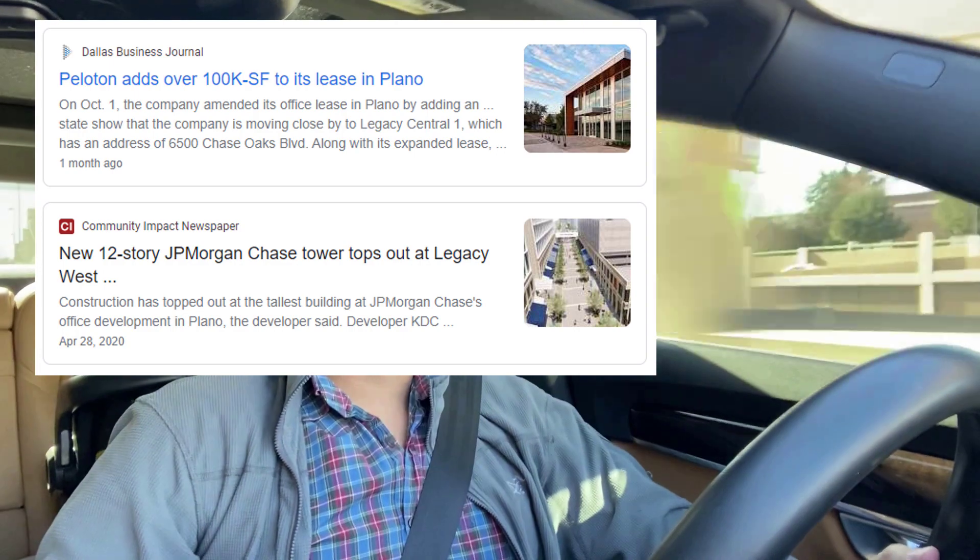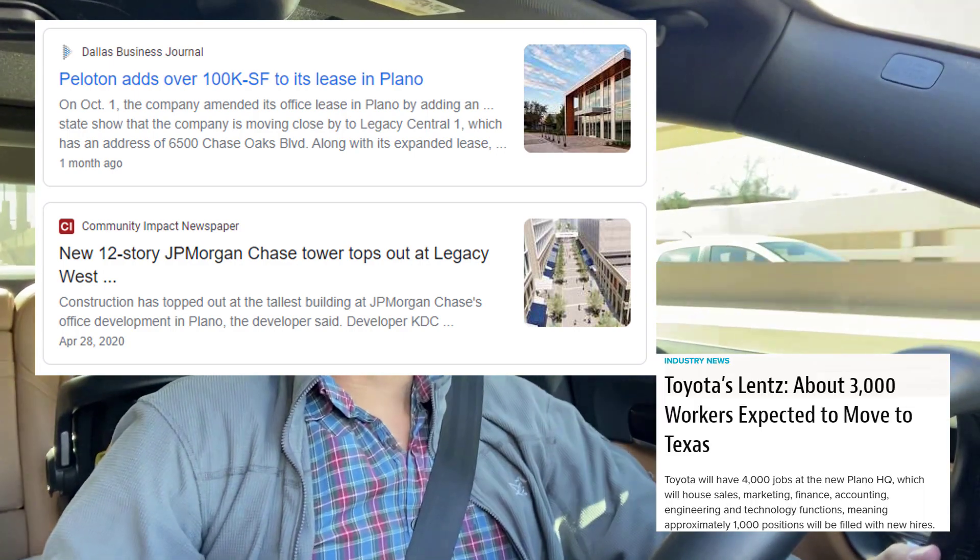We're headed to Plano, Texas, which is a suburb just north of Dallas. This is an area that has seen tremendous growth in the last couple of years. It's really known locally for its great school system. There's a strong Asian-Indian population. It's been around for a while and is known as the safe suburbs, with large comfortable homes. This is an industrial property that serves all of the area for Collin and Dallas County.